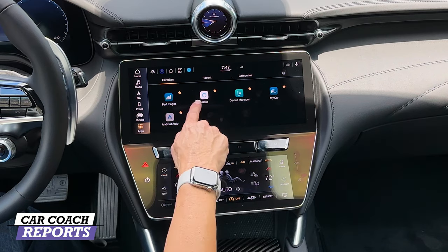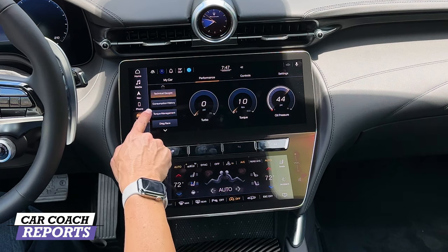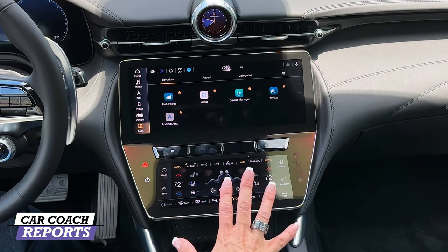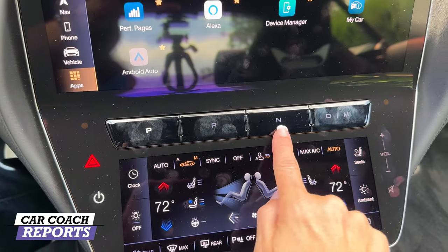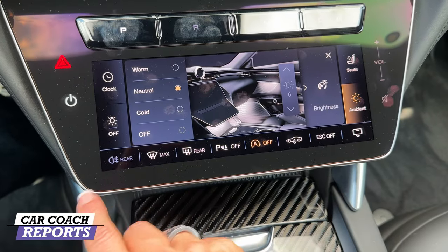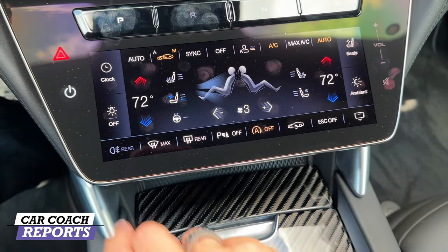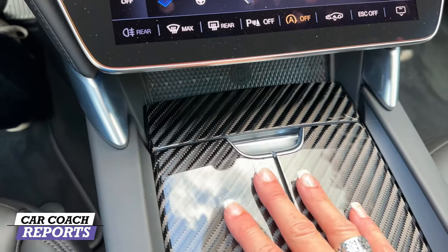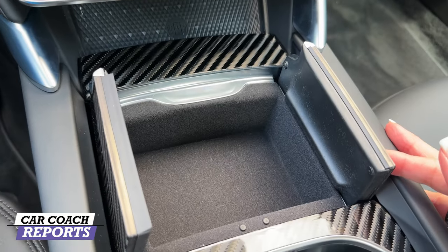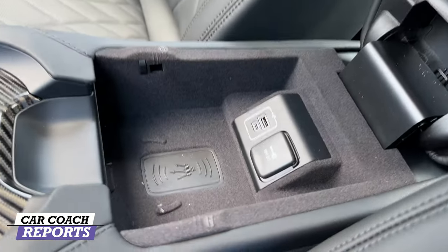Additionally, you've got performance pages — remember this vehicle is owned by Stellantis, so all that technical information is available. Apps include Alexa, device manager, My Car, and Android Auto. Below the screen is your shifter — park, reverse, neutral, drive — and all seat settings are right here. You can change ambient colors and climate control. You can also raise and lower the vehicle. Wireless charging is here, along with a storage compartment and two cup holders.